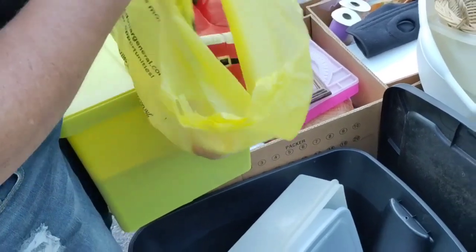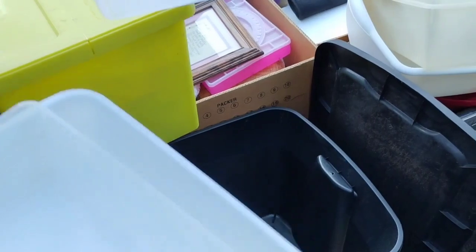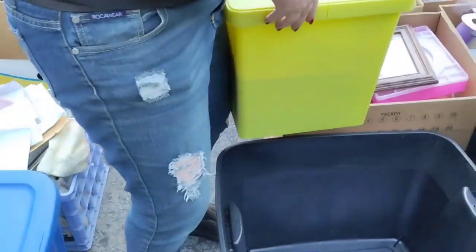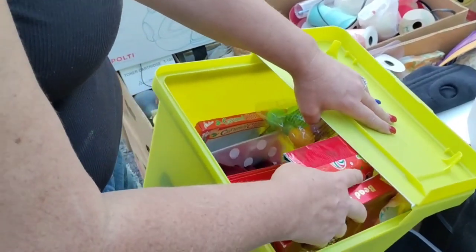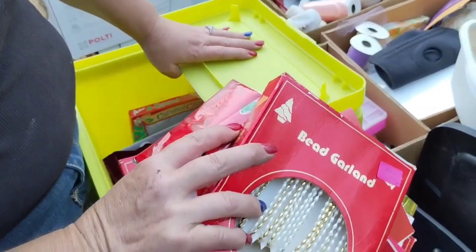Oh, it's another Santa. These two will work. This Tupperware one — the lid is here somewhere if we find it. Let's see what's in here. Holiday stuff, brand new stuff. Look — brand new. Beaded garlands, all kinds of new stuff.